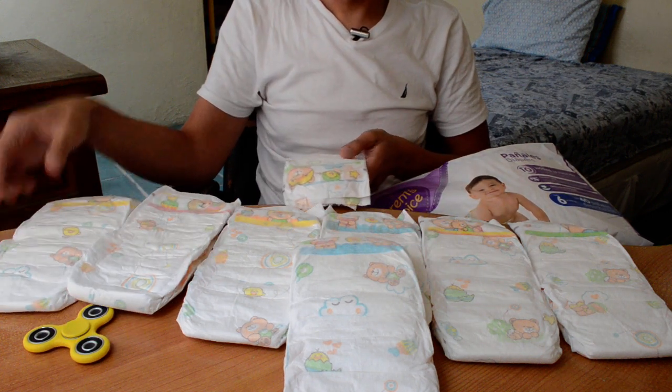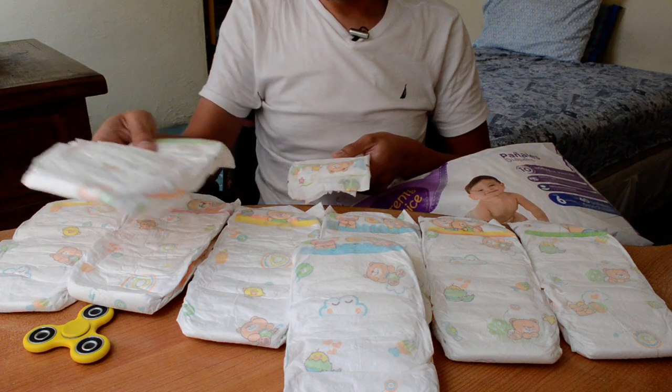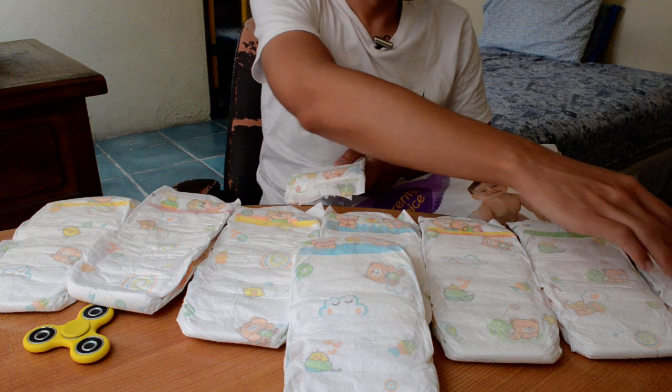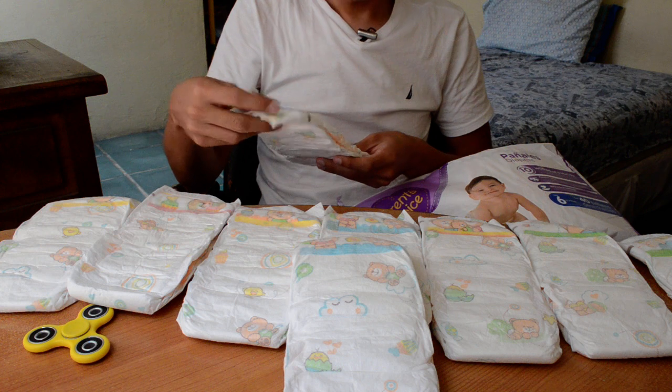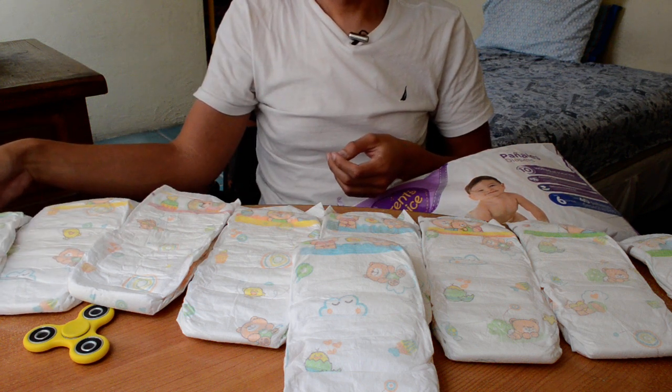6 designs. 7? Yeah, different. There's probably more designs. Really awesome.